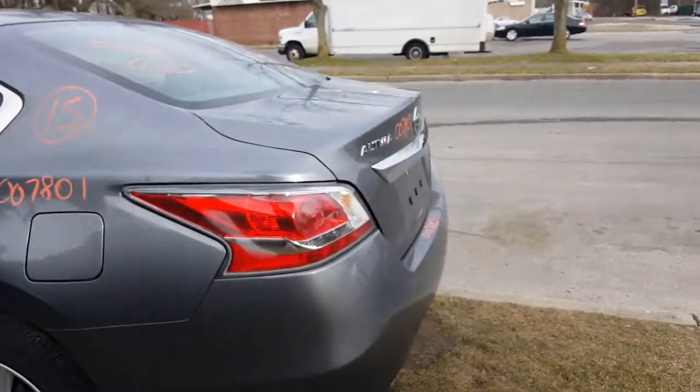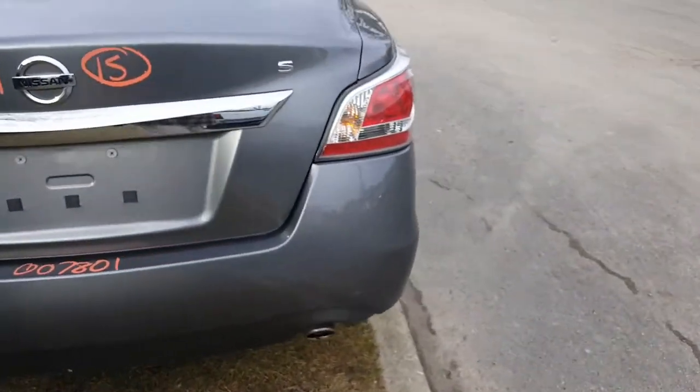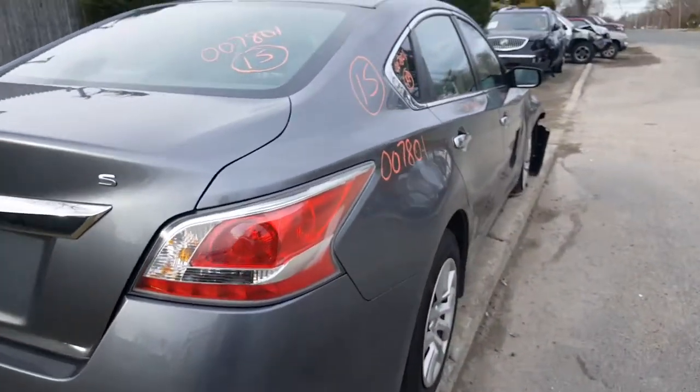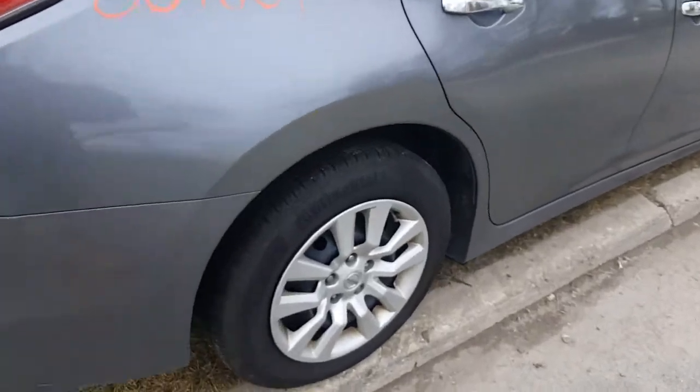Rear lights are good, deck lid is good, bumpers are nice — got a few little scratches but nothing bad. The right side of the car is nice and clean. It's got regular 16-inch steel wheels with 16-inch silver hubcaps.